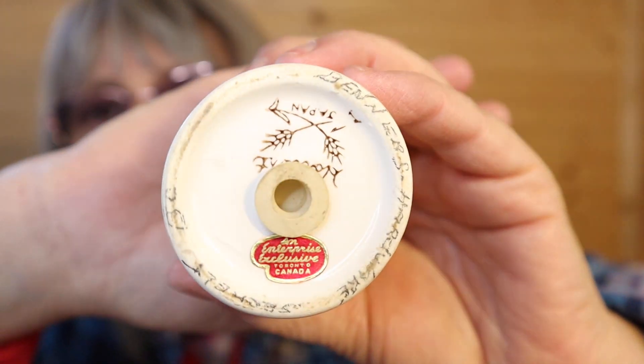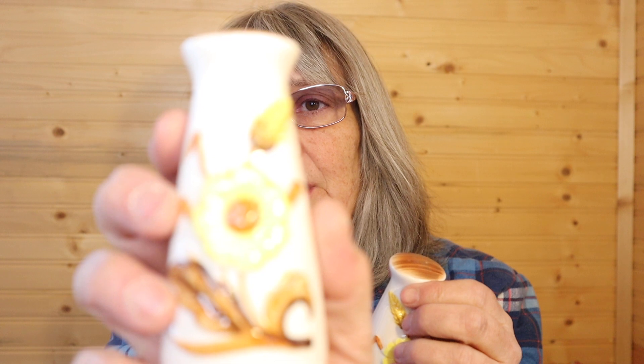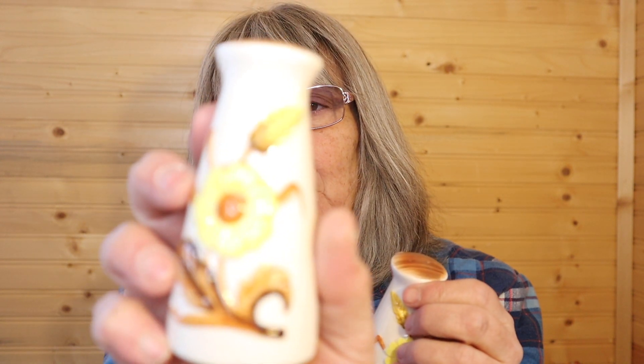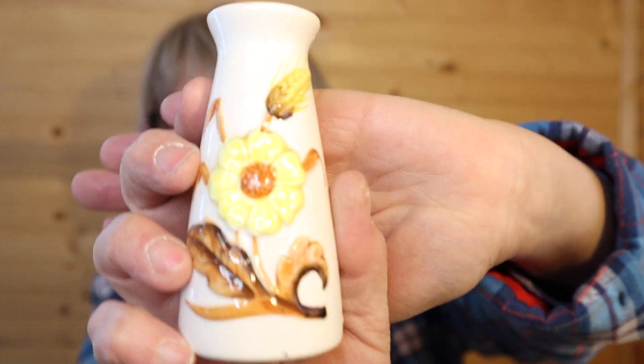These are very pretty — corn husks, sunflowers. They would be great at harvest time. I'll try and focus in on that a little better. There — so the last one out of this box.